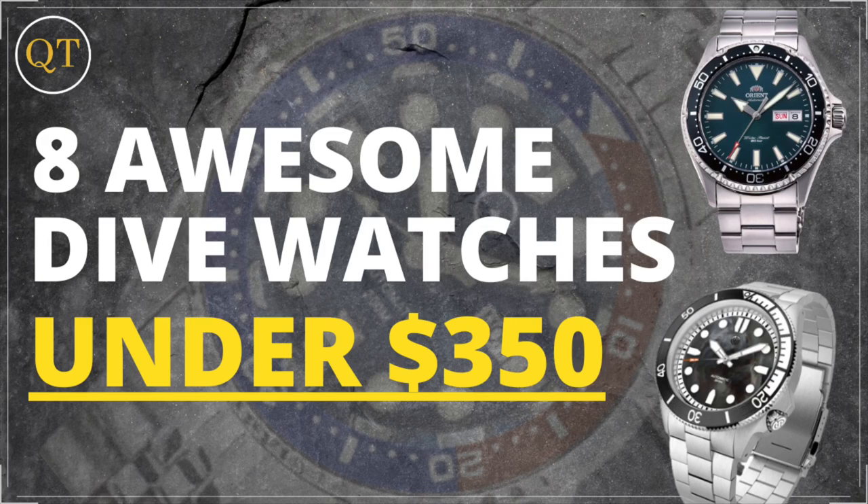Today we're going to take a look at eight amazing dive watches for under 350 dollars. Before we start the video, here's a story I want to tell.